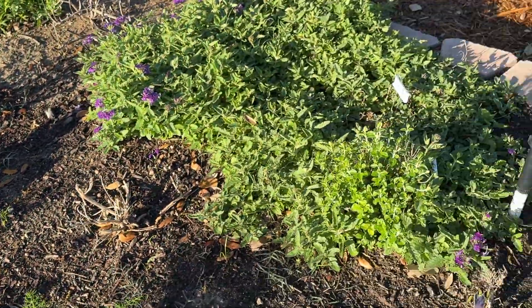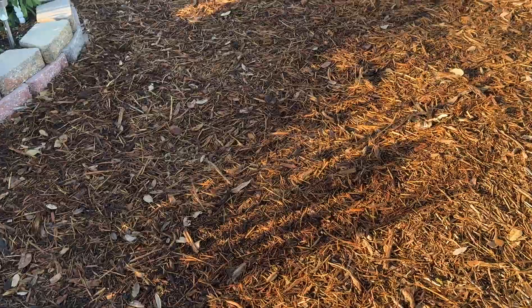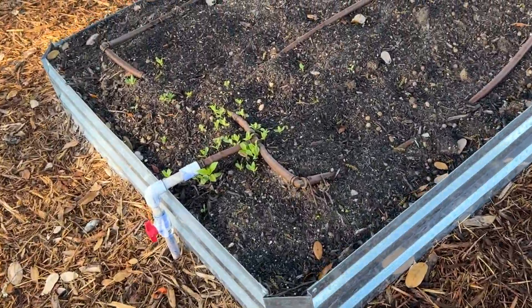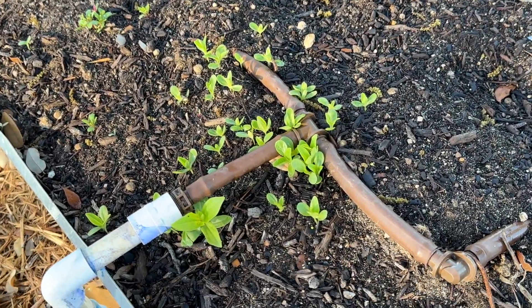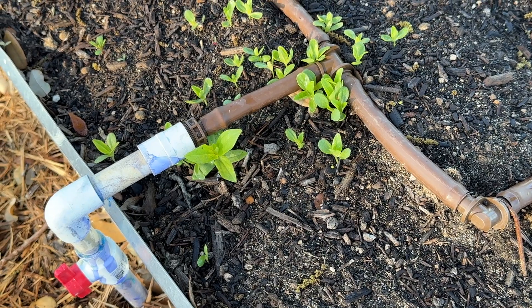Also, I think I showed you last year — we had some of our flowers in this bed, and you kids helped me spread the seeds around, and look, some of the seeds are growing now that we've had warmer weather. These are going to be zinnias.